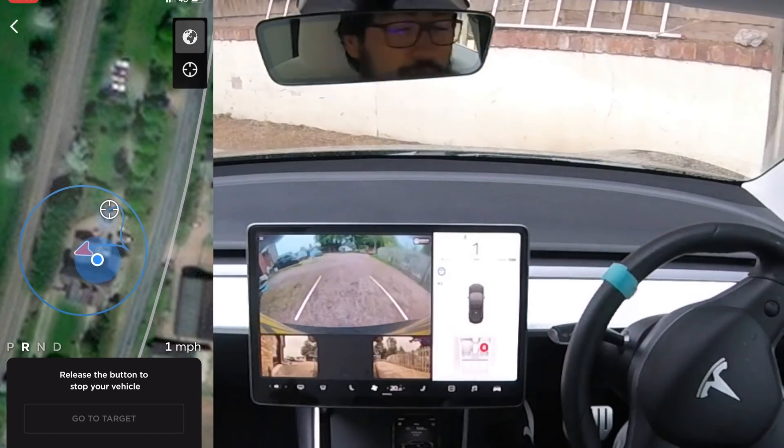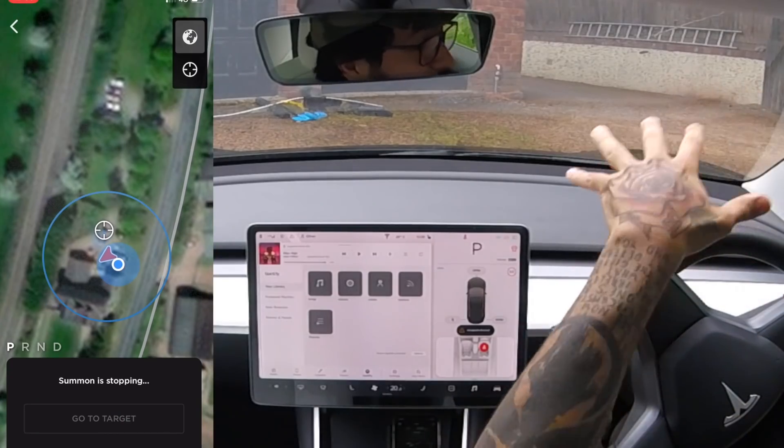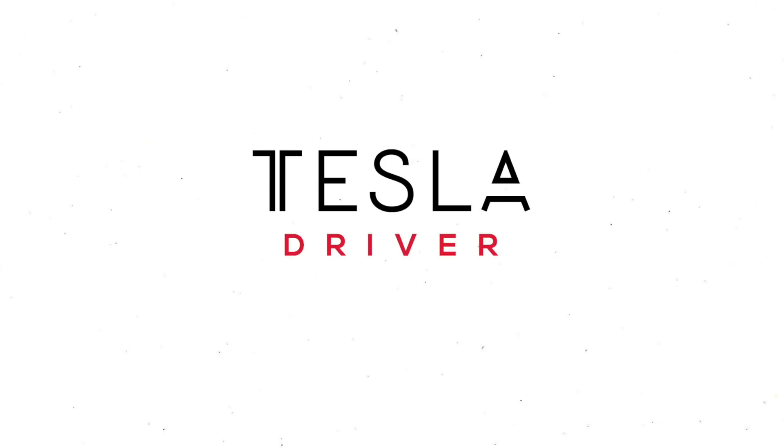Welcome back everybody to Tesla Driver. Today we're going to be testing out Smart Summon here in the UK on private property — a location with no map data — and we're going to see how well it does.